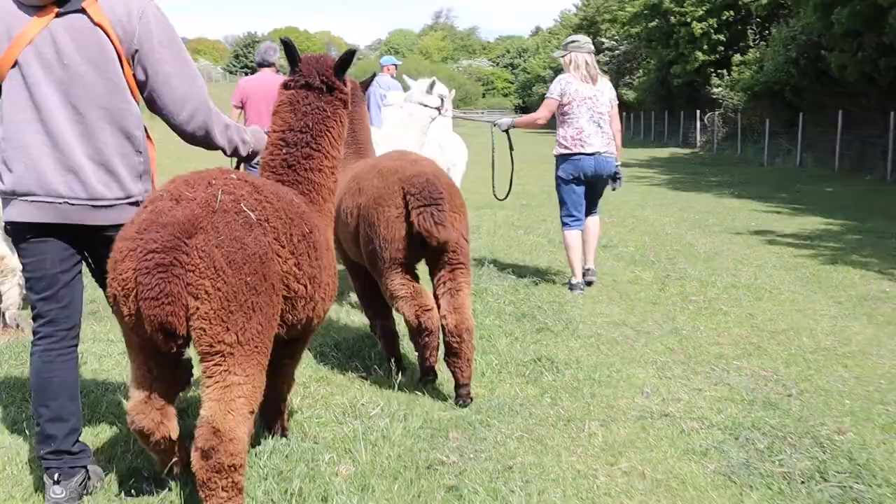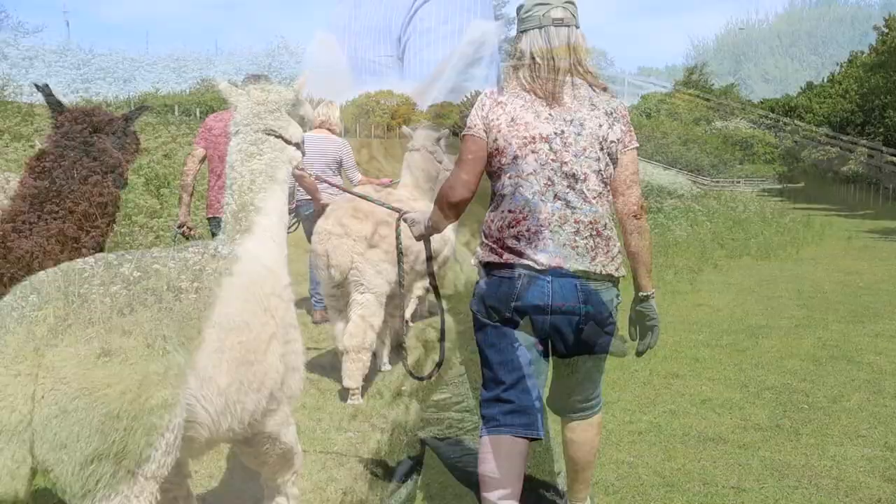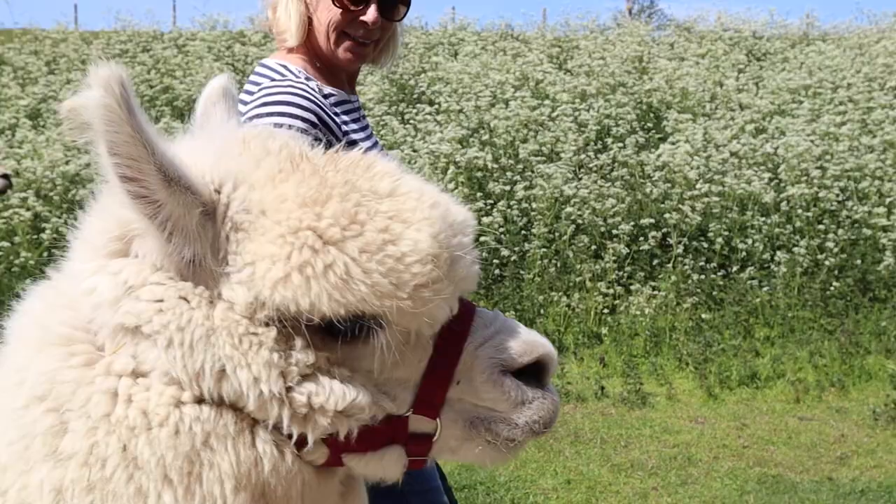They've been in this paddock for a long time grazing away — you can see the grass is really quite short. Their coats are amazing at the moment, really long. They look really, really healthy and good like this — such thick fur. In about less than a month we've got the shearer coming in, Kirsty the shearer, and she's going to strip them right down.